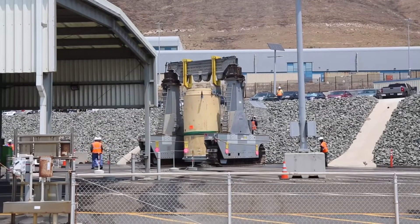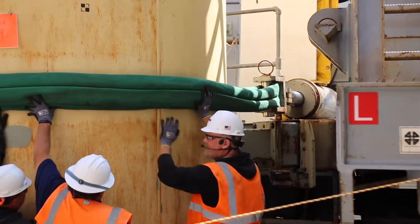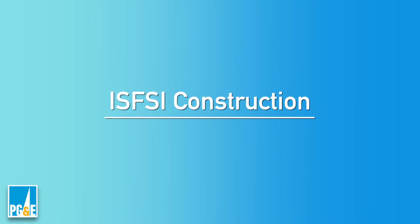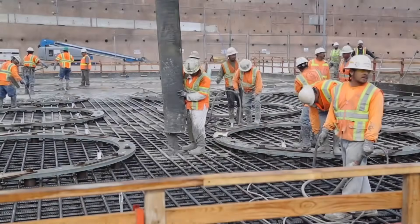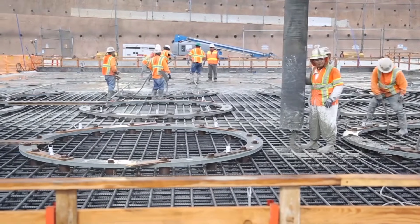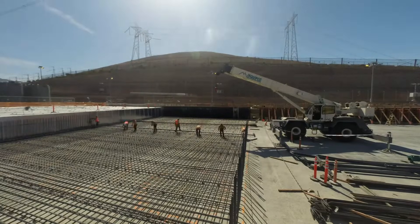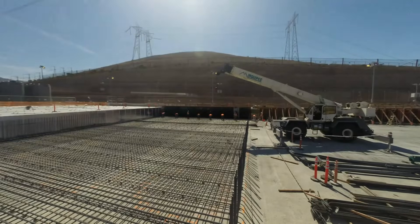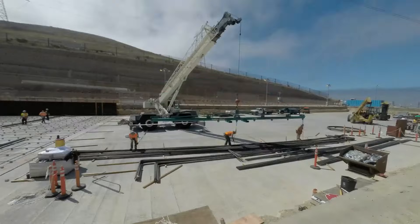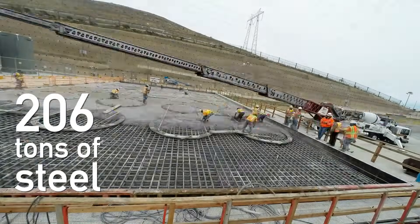Workers use a vertical cask transporter specifically designed to safely transfer used fuel to the ISFSI, which is equipped with seismic restraints and bumpers. In 2005, Diablo Canyon began construction on its ISFSI. The completed installation is comprised of seven individual pads built on solid bedrock, with a collective capacity to hold all the fuel used during the life of the plant in an area smaller than a football field. Each of the seven ISFSI pads are approximately eight feet thick, constructed with 2,000 cubic yards of concrete and 206 tons of reinforcing steel.